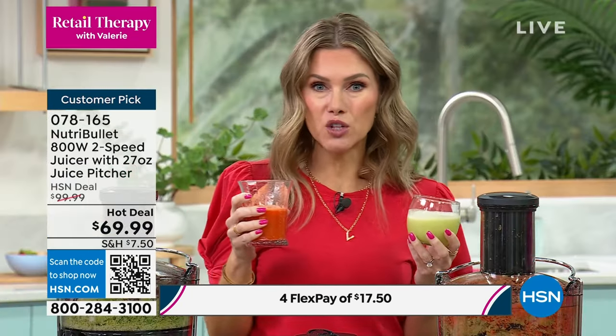Frozen produce is picked at the perfect time and flash frozen — just let them thaw. And here's the carrot apple ginger zinger — that's also in the recipe guide. Look how dry that pulp is; that's how you know it's working. Ginger apple ginger — cheers! Thank you everyone.